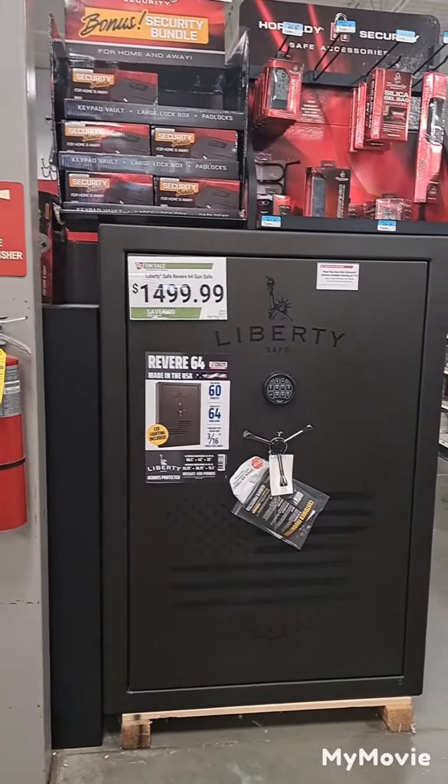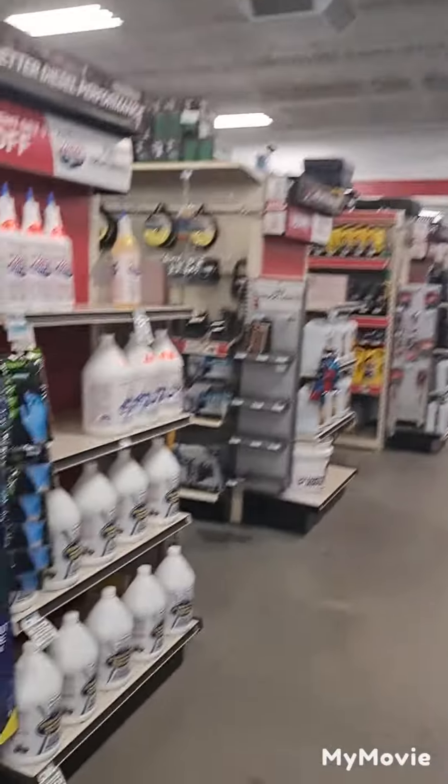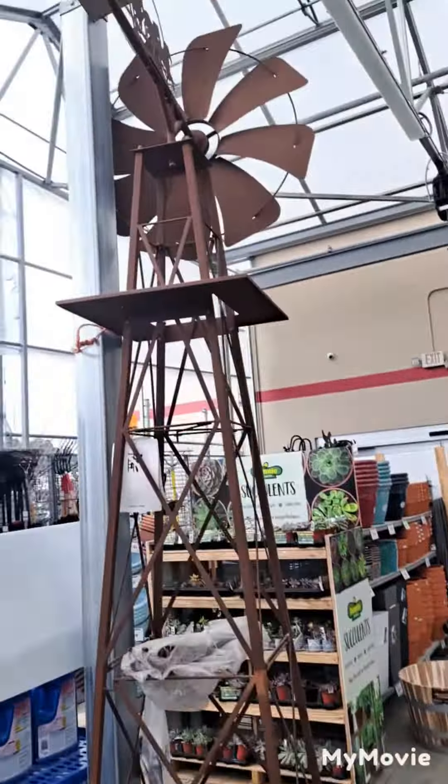They got gigantic safes for all your money. A little bit of everything in this place. I always like coming here because you find different stuff. Windmill.